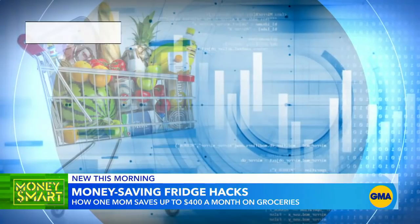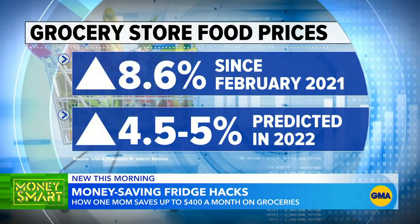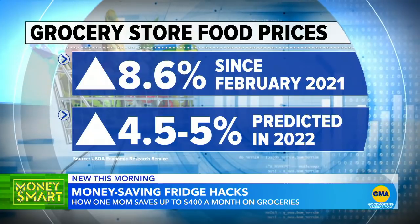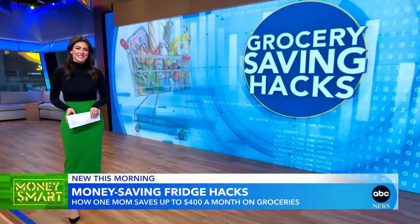Now to GMA Money Smart. Food prices are soaring, up nearly 9% from last year, and the USDA predicts they could rise up to 5% this year. One Colorado mom tackles the problem with fridge hacks that have saved her as much as $400 a month at the grocery store. Ariel Rechef has her story.